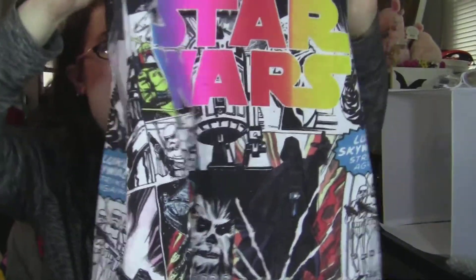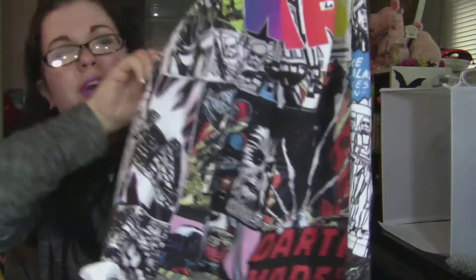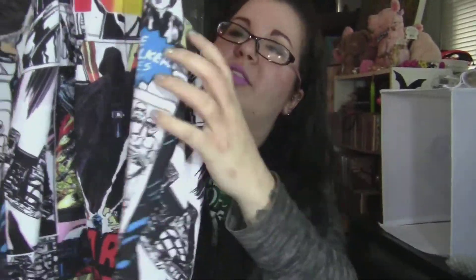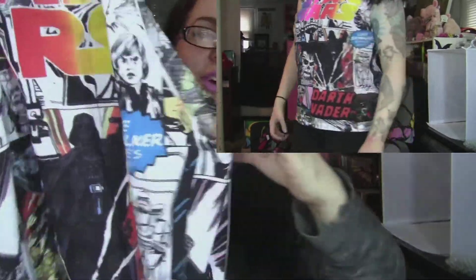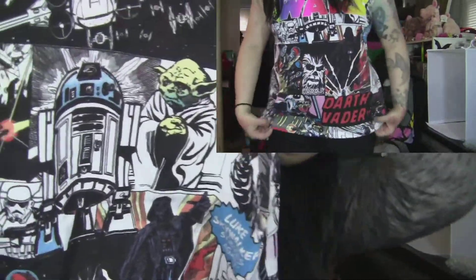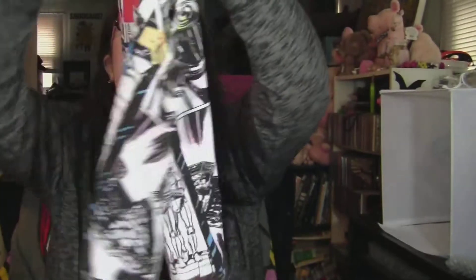The Star Wars one is just bright and colorful and fun. It's got like comic book print all over it. It says Darth Vader in big print at the bottom, and Luke Skywalker strikes again over here. It's just really cool, and then Yoda's on the back. But those are really cute.